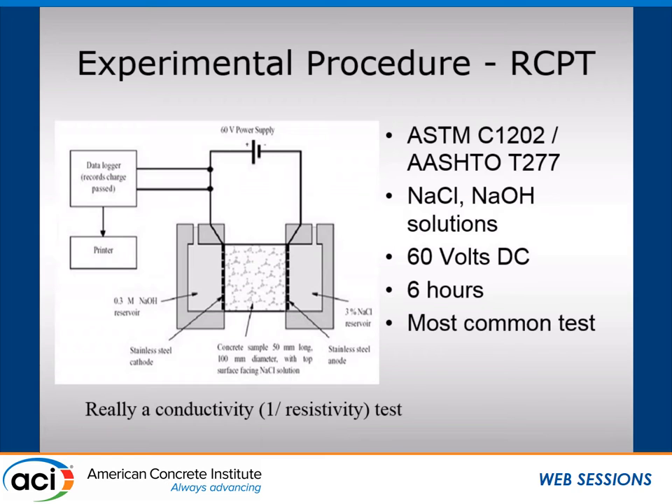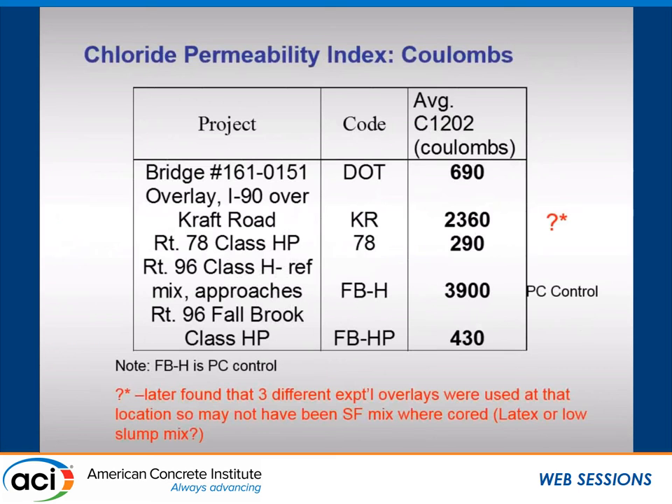We measured the chloride permeability on the bridge decks. One overlay gave a huge Coulomb value around 2,300 — something you'd expect from Portland cement concrete — while the silica fume concretes were down around 300, 700, and 400 Coulombs, and the Portland cement control was about 4,000. We went back to New York DOT and found out they had done three experiments on that deck — not just silica fume overlay, but also a latex overlay and a low slump mix — so we didn't necessarily get every core from the silica fume overlay. That's why that one appears as an oddball.